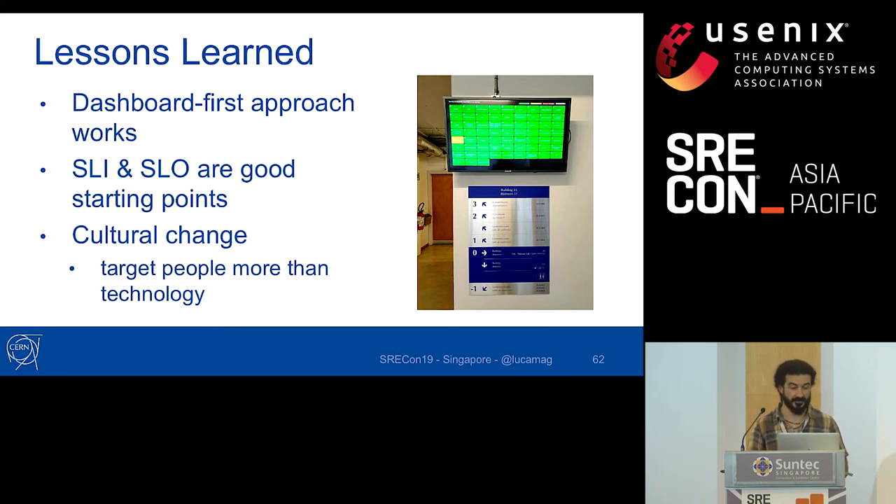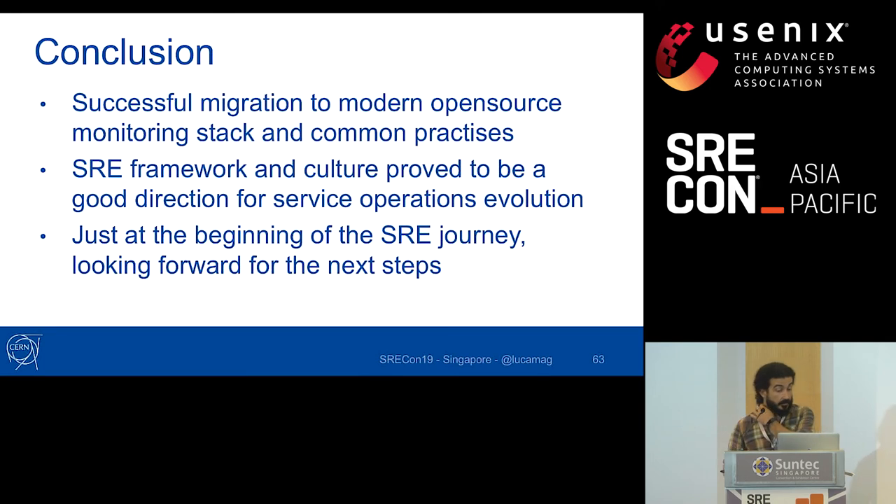The lesson learned is that a dashboard-first approach works: easy-to-understand, visually immediate SLI overview dashboards were a great way to introduce the concepts of SLI and SLO, and made service managers aware of SRE practices. Ultimately this is a cultural change requiring more interaction with people than with technology — target people more than technology in your work plan. We're now using a modern open source monitoring stack, SRE practices are proving to be a very good direction, and we're just at the beginning of our SRE journey.